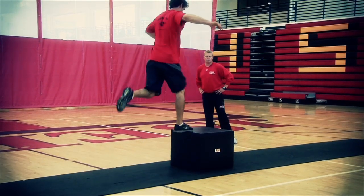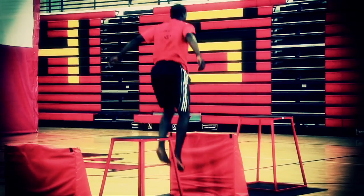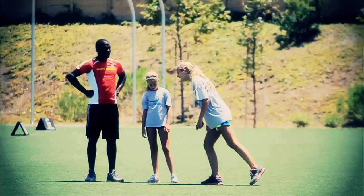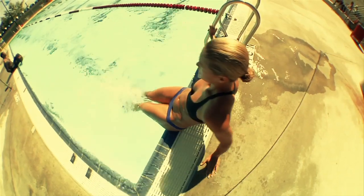Joint mobility, muscle flexibility — all these things add up to being a great athlete. When you try to define what athleticism is, the first thing you start with is movement.